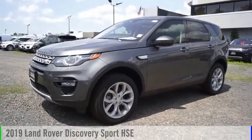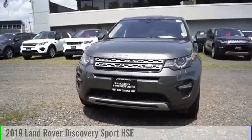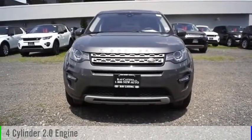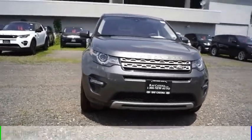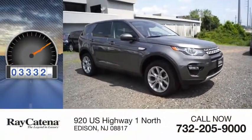We are pleased to show you the 2019 Land Rover New Discovery Sport. This vehicle is powered by an all-wheel drive, four-cylinder, 2.0-liter engine, and comes with an automatic transmission. This vehicle has less than 4,000 miles.